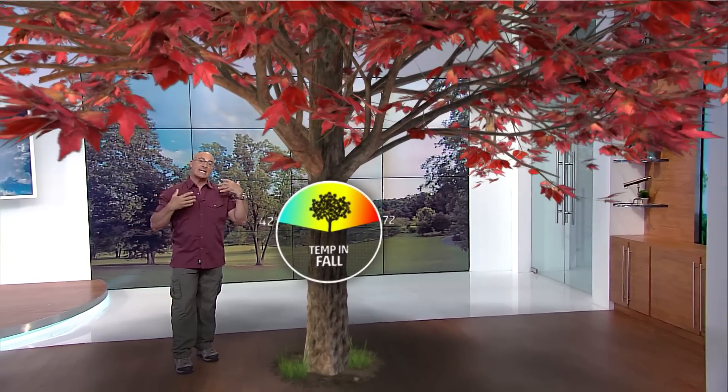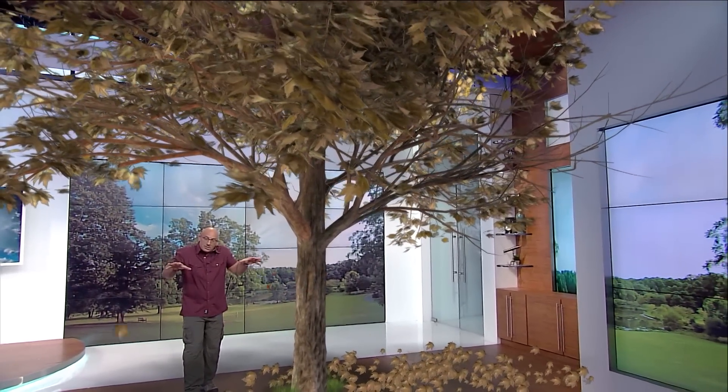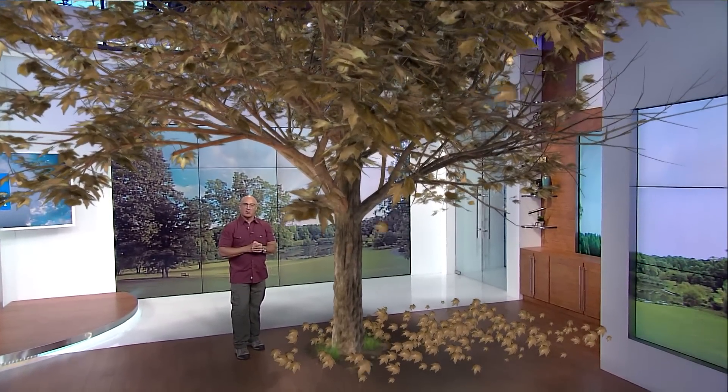Eventually, the veins that carry the fluids in and out of the leaf actually close off when the leaves begin to fall. They come to rest around the base of the tree and actually help to nourish the tree when they break down for the next season. That's the cycle — the great cycle that we call the fall color show.